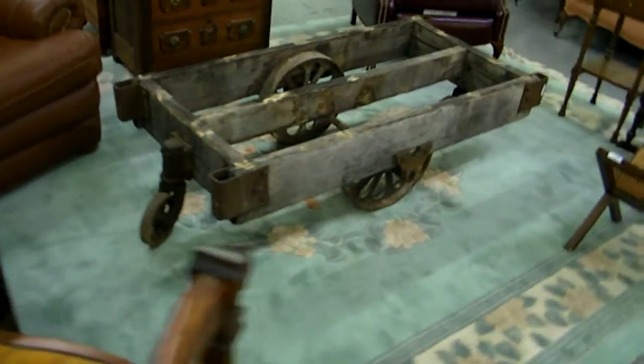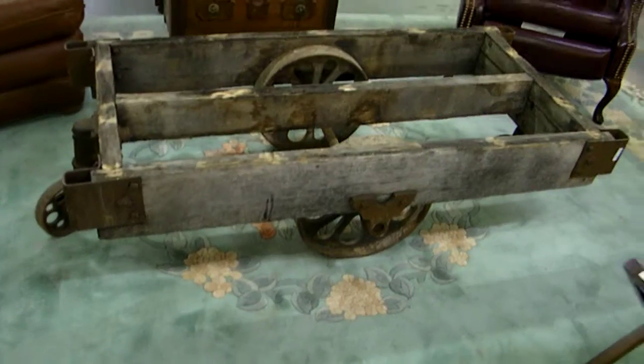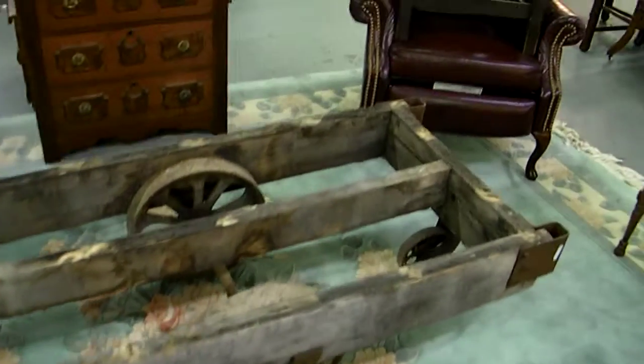There are two of these old industrial carts — can be cleaned up, paint that iron black, throw a glass top on there and have a great coffee table.